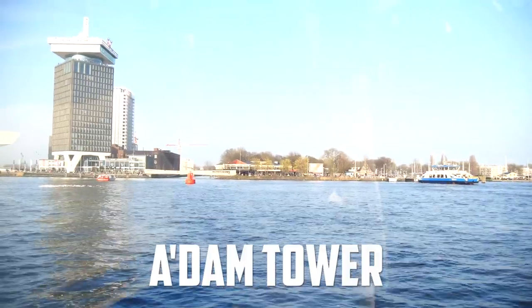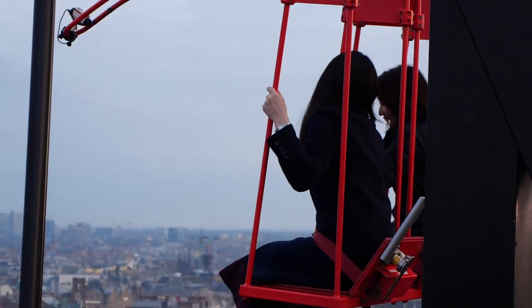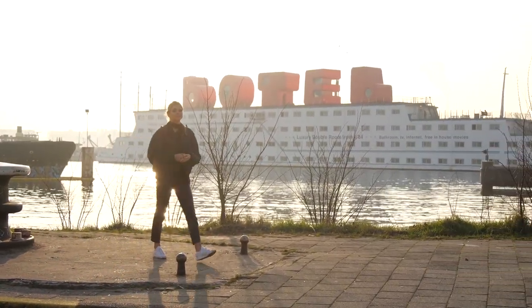At the top of the ADAM Tower in Amsterdam North, you will find the ADAM Lookout Observation Deck with panoramic views of Amsterdam. Over the edge is Europe's highest swing, swinging 100 meters above the ground.